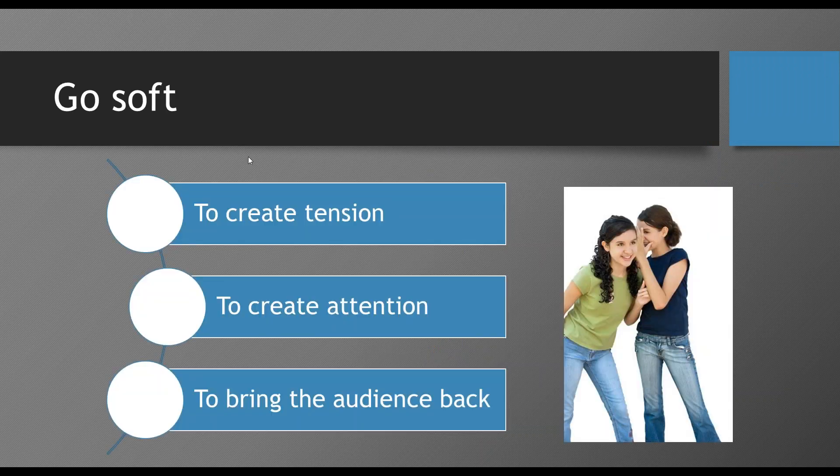You can also soften your voice to create tension and bring the audience back. At networking functions and workshops, when you get a group talking — 150 people in the room — and you want everyone to come back, what do most people do? They shout. The volume of the room goes up a little bit, so they go louder, the room goes louder, and you never get them back. Another way of bringing people back is to soften your voice.